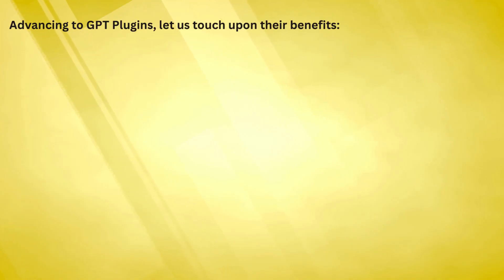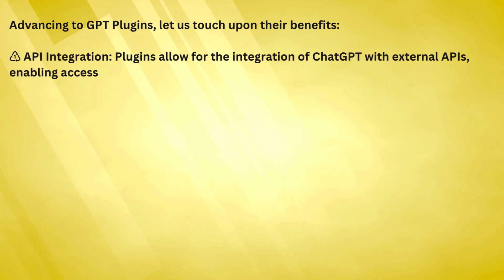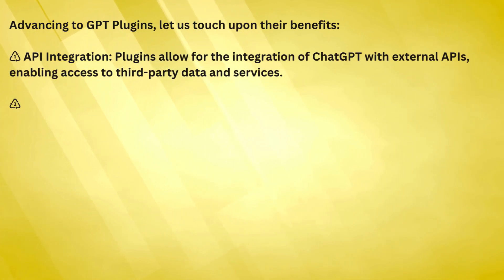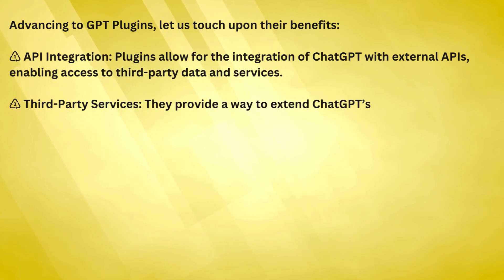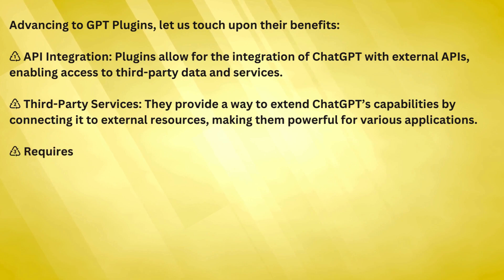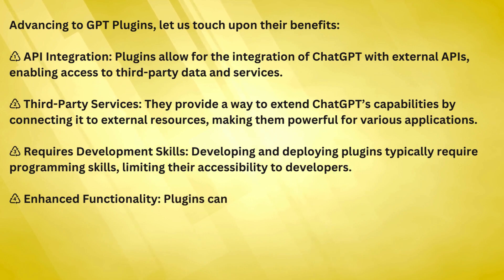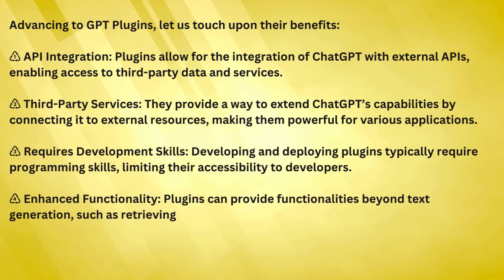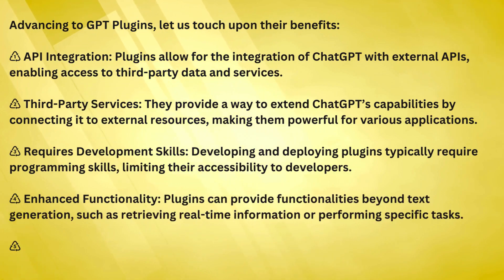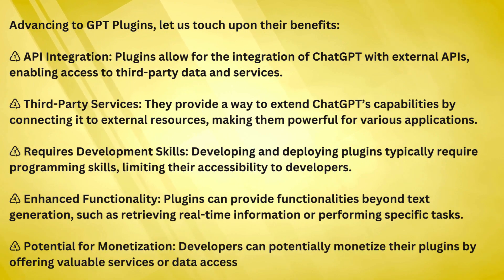Now that we have seen some of the custom GPTs, let us advance to GPT plugins and touch upon their benefits. One, API integration — plugins allow for the integration of ChatGPT with external APIs, enabling access to third-party data and services. Two, third-party services — they provide a way to extend ChatGPT's capabilities by connecting it to external resources, making them powerful for various applications.